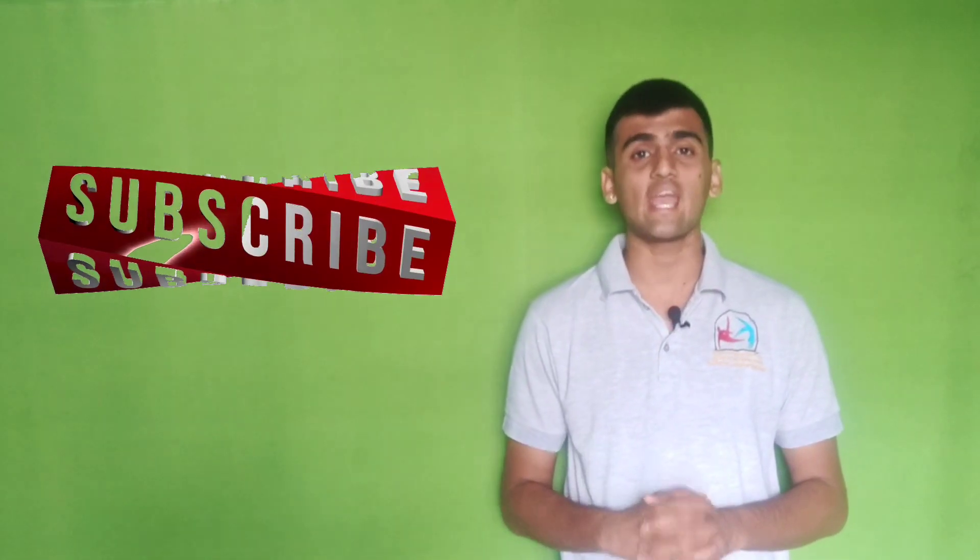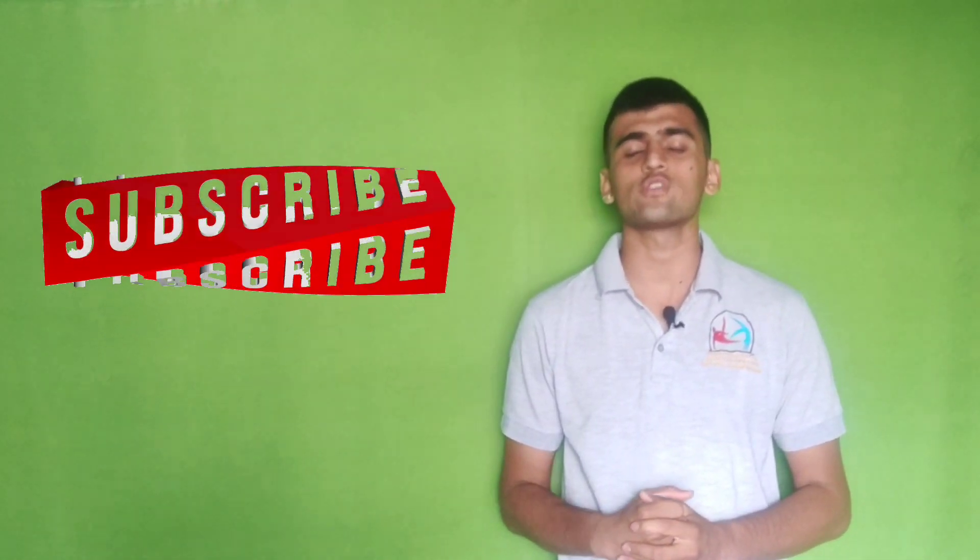Agar aapne abhi tak is channel ko subscribe nahi kiya hai toh jald se jald is channel ko subscribe kijiye.